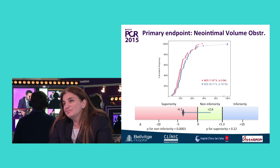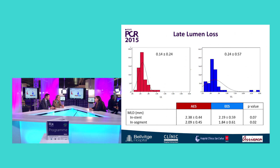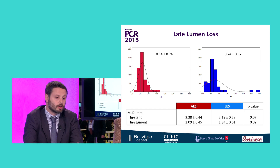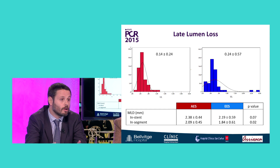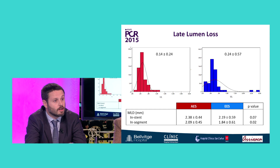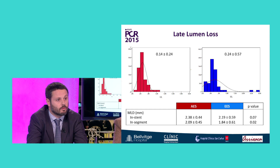We randomized at four centers in Spain 112 patients with diabetes treated with oral drugs or insulin to CREATE or Xience, and the patients underwent invasive follow-up at nine months with OCT. The primary endpoint was neointimal volume obstruction by OCT. The results showed that the primary endpoint was met, demonstrating non-inferiority of the CREATE stent. Secondary endpoints were impressive — the late loss of the CREATE stent was very low at 0.14 compared to the Xience stent at 0.24. Most importantly, the CREATE stent showed a very low rate of dispersion of the data, with results close to zero, compared to Xience which had some negative remodeling, some positive remodeling, and some cases of restenosis.